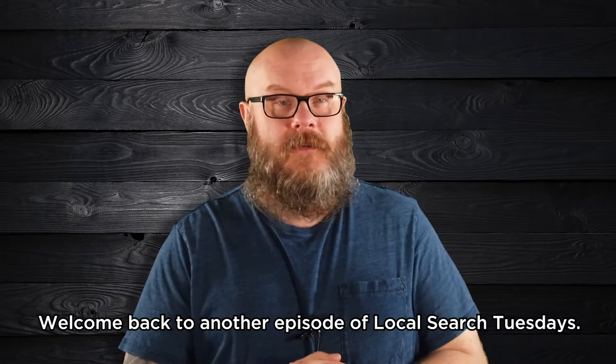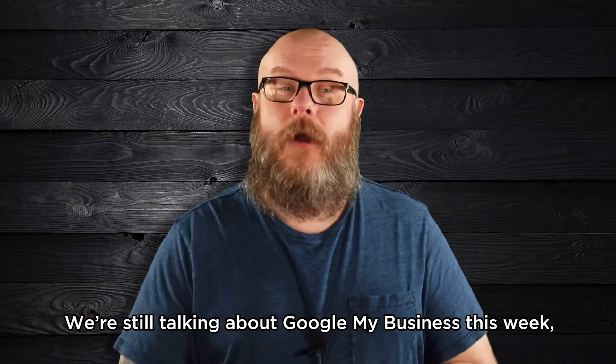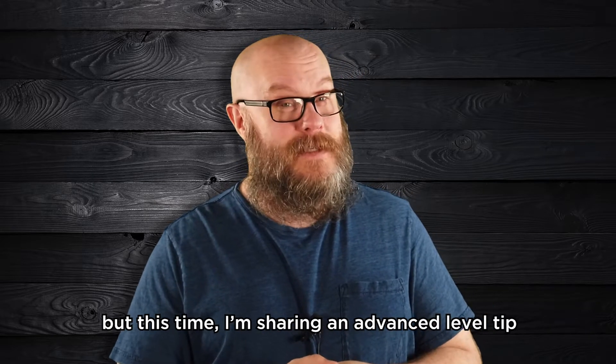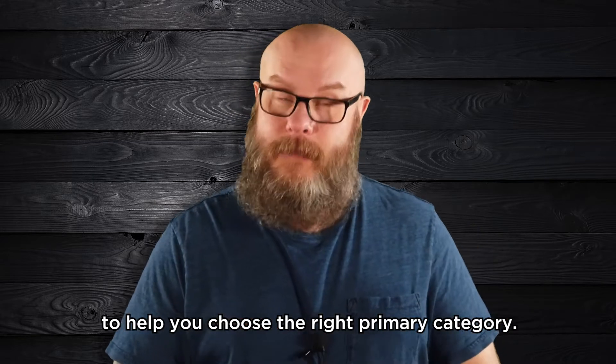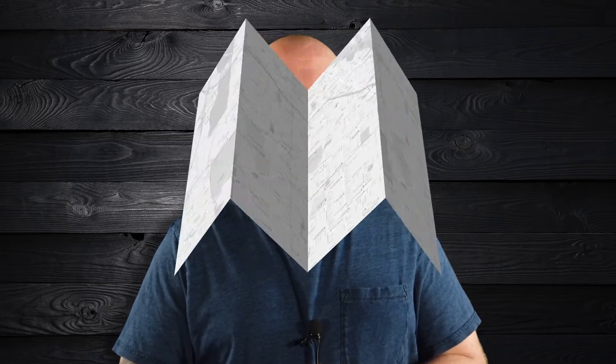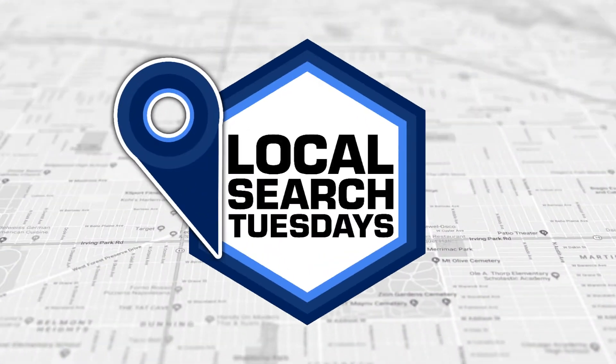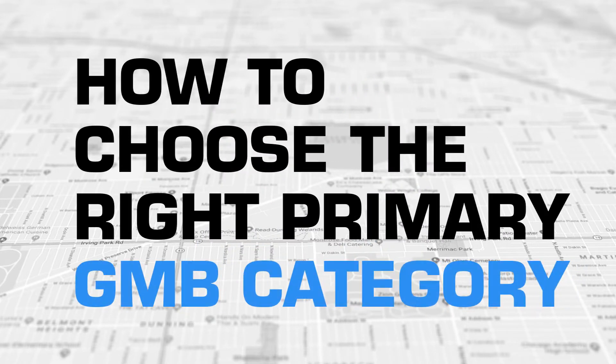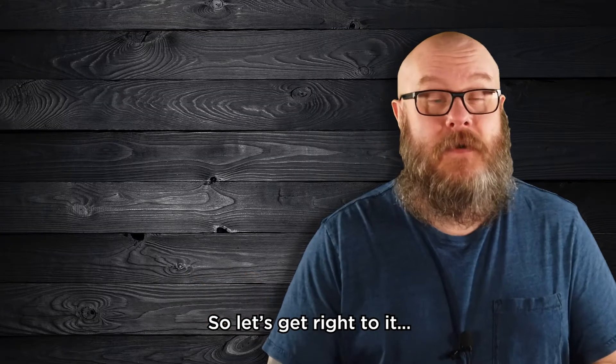Welcome back to another episode of Local Search Tuesdays. We're still talking about Google My Business this week, but this time I'm sharing an advanced level tip to help you choose the right primary category. So let's get right to it.